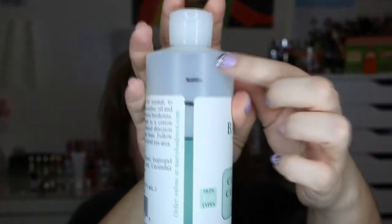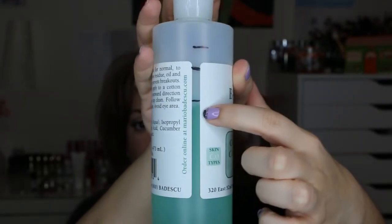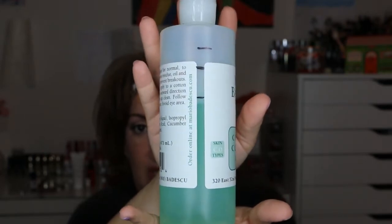The next thing was the Mario Badescu Cucumber Cleansing Lotion. This is where I started in my first update, and this is where I am now. I'm making progress — this is the toner I use twice a day, morning and night. You only use a very small amount on a cotton round to go over your face and neck, so obviously this is something I'm not going to finish by March.